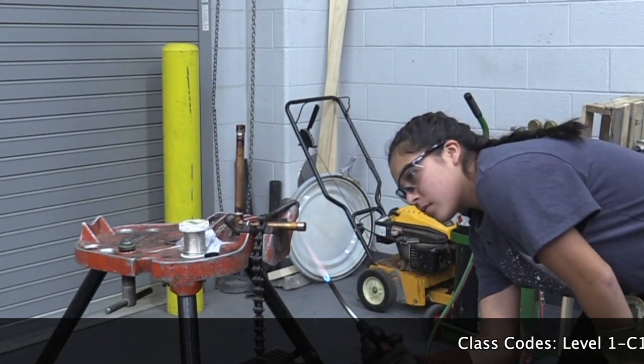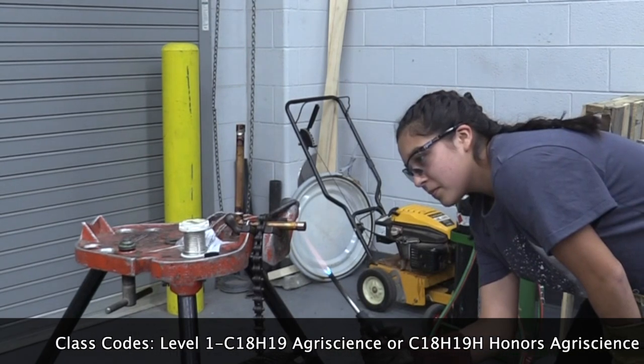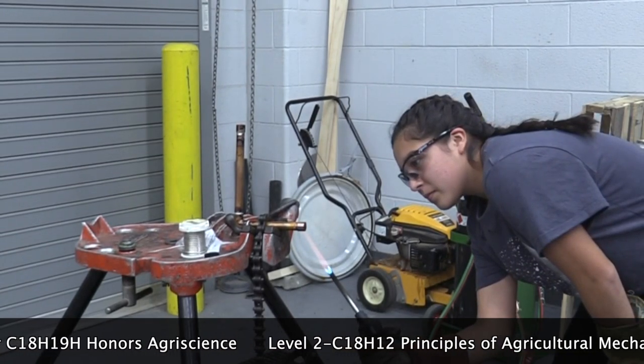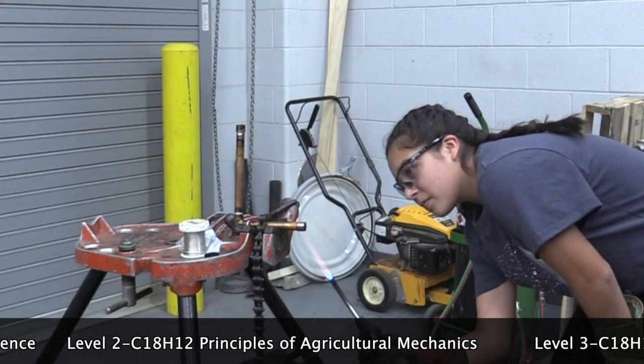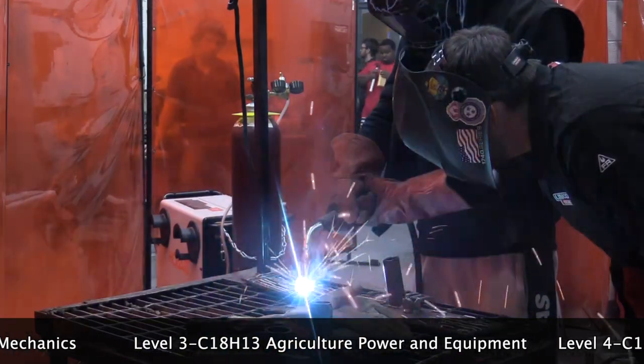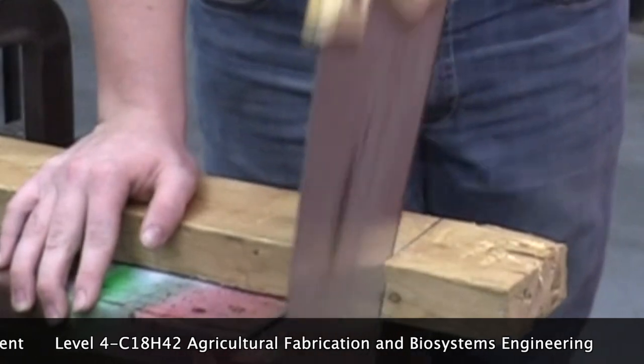The class is a pathway if you need a CTE concentration. In agriculture you will start out in ag science, then you can go the animal pathway, plant pathway, natural resource management pathway, or ag mechanic pathway. If you choose ag mechanics, you start with the principles of ag mechanics, then you can specialize in classes like ag power and equipment or classes that specialize in hydraulics.